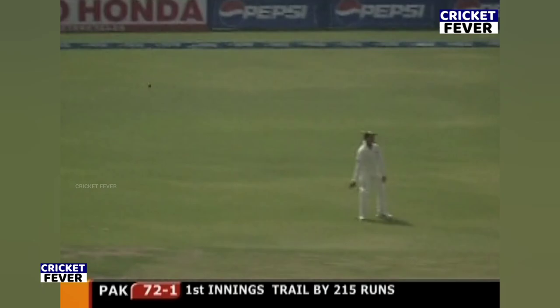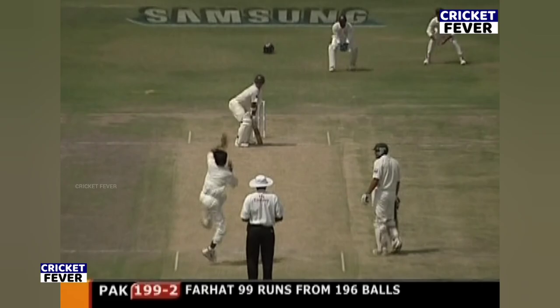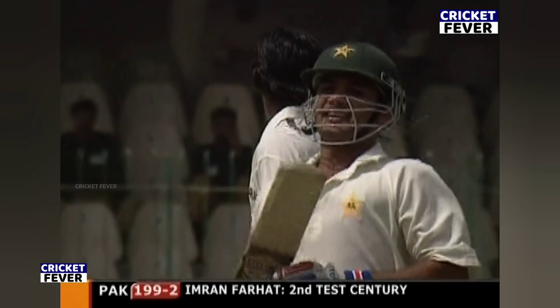Cut away and it'll go for four. I wasn't convinced of the stroke, but he's got four for it and the end of the over at seven. Gets a hundred, plays it to mid-wicket, and Imran Farah has got his second test century.